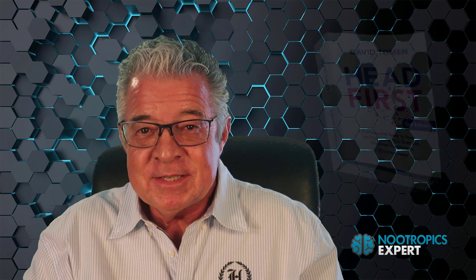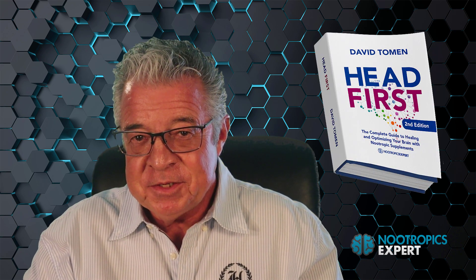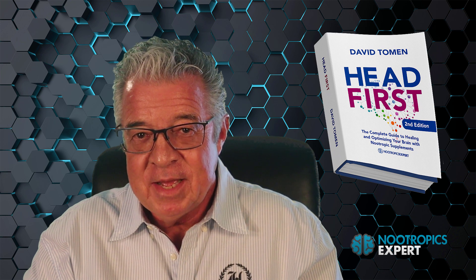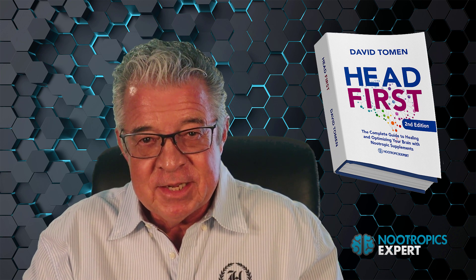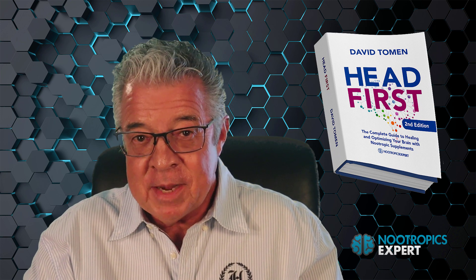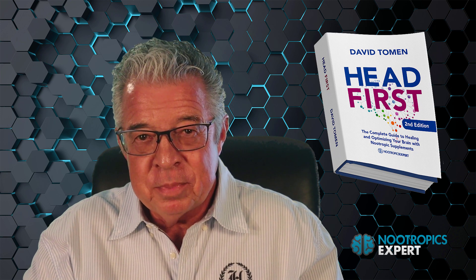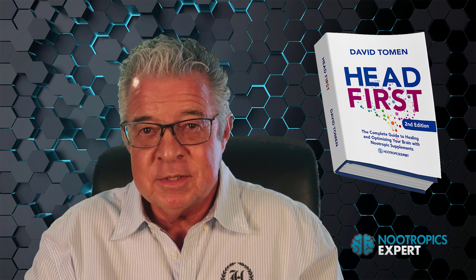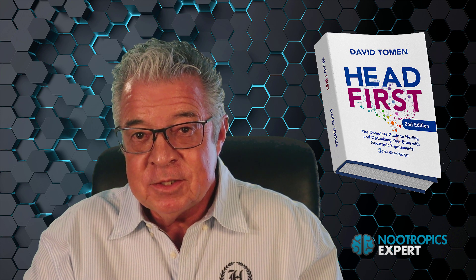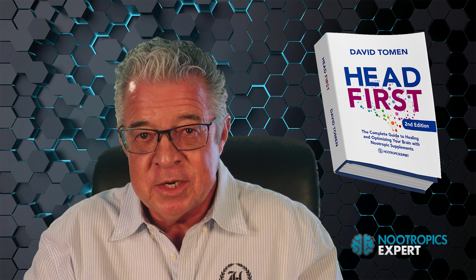The second edition of my book, Head First: The Complete Guide to Healing and Optimizing Your Brain with Nootropic Supplements, is finally available. Head First, second edition, is 962 pages and is available in hardcover, paperback, and digital. You can get your copy on Amazon, Barnes and Noble, Balboa Press, Walmart, and other online booksellers. I've provided links to all the stores in the notes section below this video.